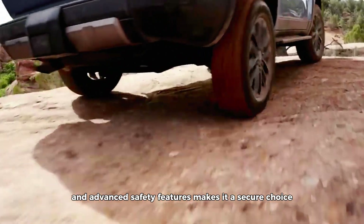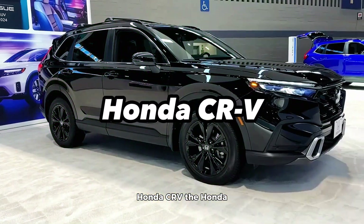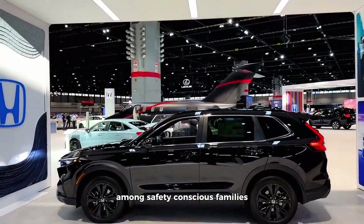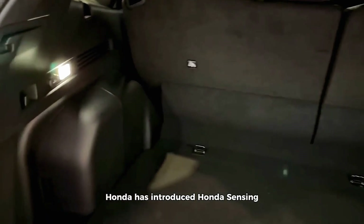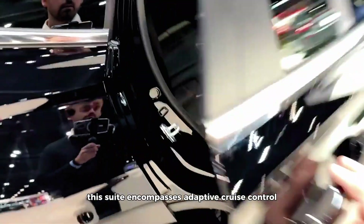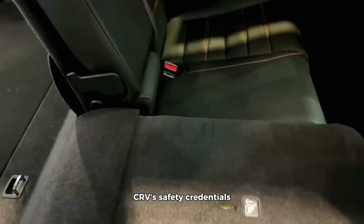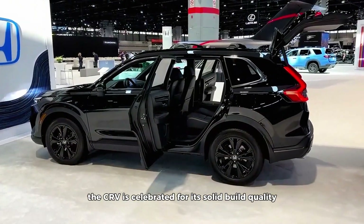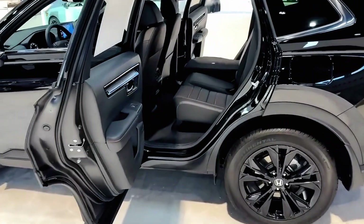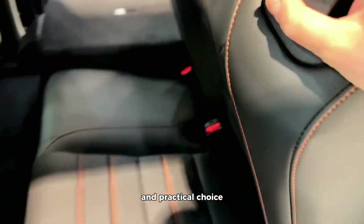Honda CR-V. The Honda CR-V has consistently earned its place as a top choice among safety-conscious families. In more recent models, Honda has introduced Honda Sensing, a comprehensive suite of advanced safety technologies. This suite encompasses adaptive cruise control, lane keeping assist, and collision mitigation braking, enhancing the CR-V's safety credentials. Beyond its safety tech, the CR-V is celebrated for its solid build quality, which instills confidence in its ability to protect passengers. Additionally, its excellent visibility and reliability further solidify its reputation as a safe and practical choice.